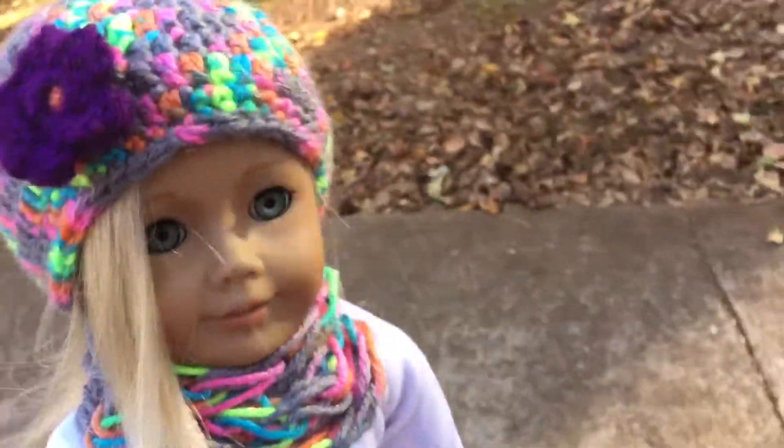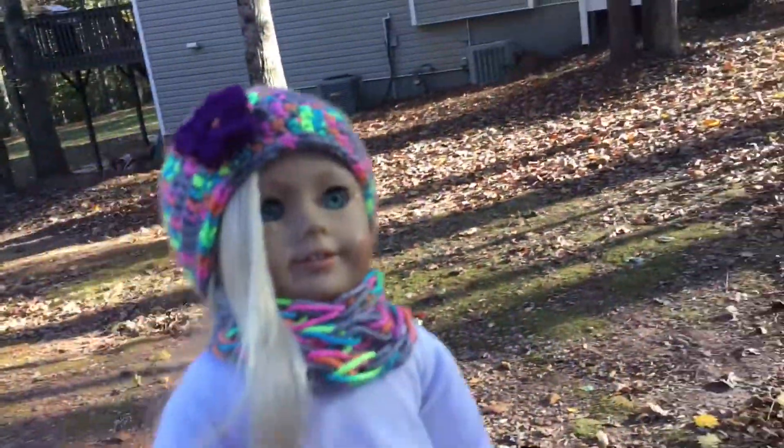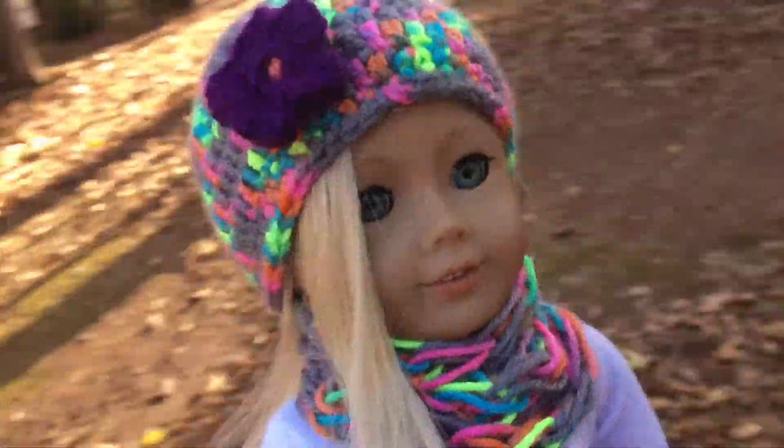Hey guys, so I took some photos over there and they look really cute. Now I'm going to come right here where it's kind of like my neighbor's yard and my yard, and I'm going to take some photos.